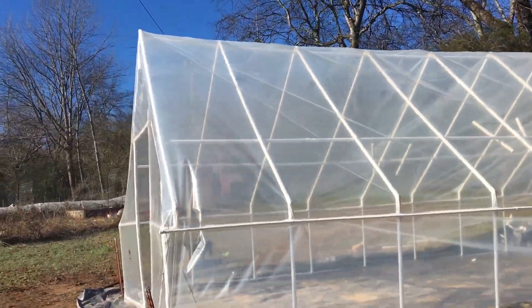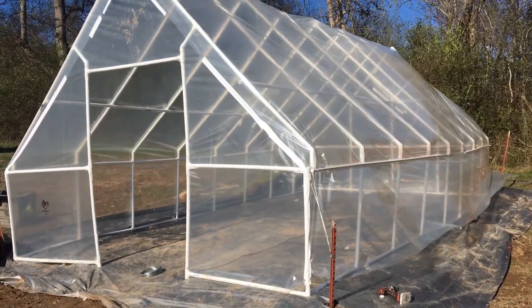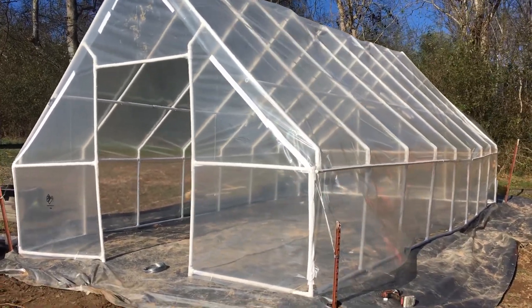We are building a new greenhouse. Stephanie wanted a greenhouse to grow some nice plants in. If she has any extras, we may have them for sale — we'll just have to see.